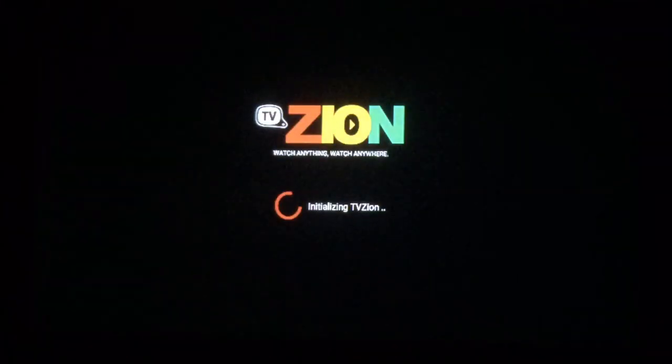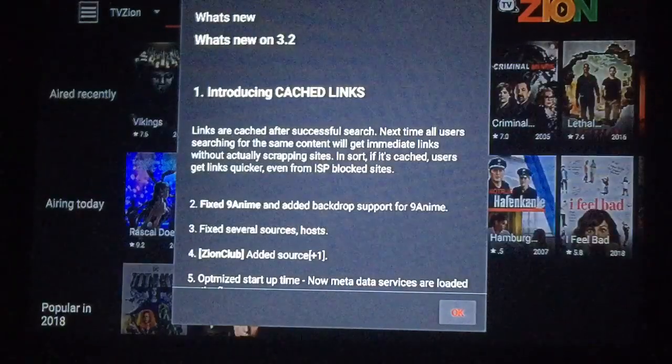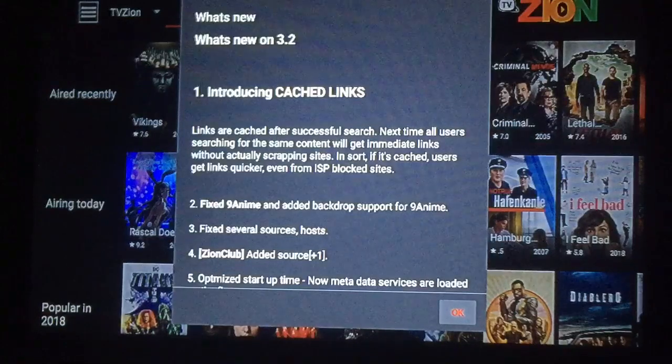A couple of changes. When you first get on, it'll show you what's new. Introducing cache links — links are cached after successful search. Next time, all users searching for the same content will get immediate links without actually scraping sites. In short, if it is cached, the user will get links quicker, even if ISP blocks sites.